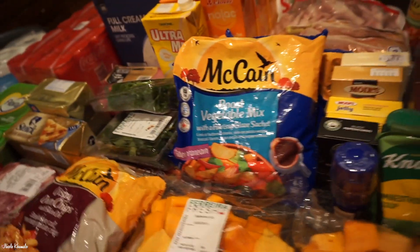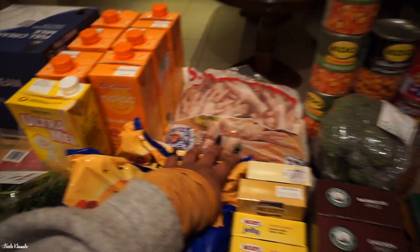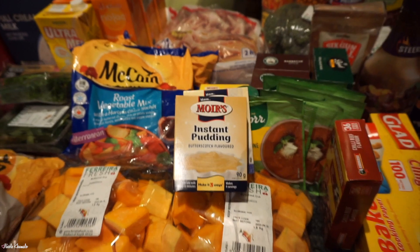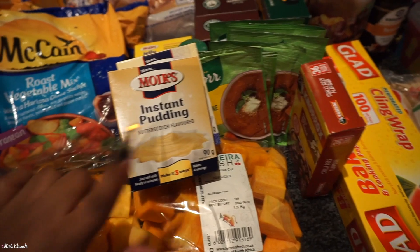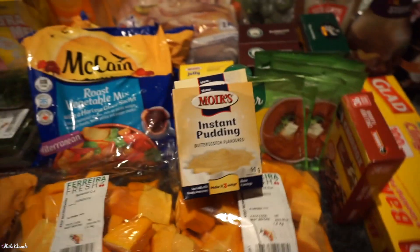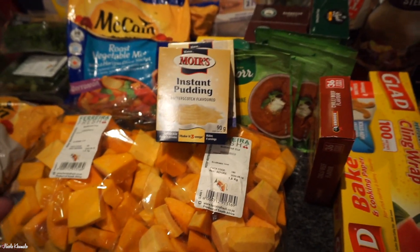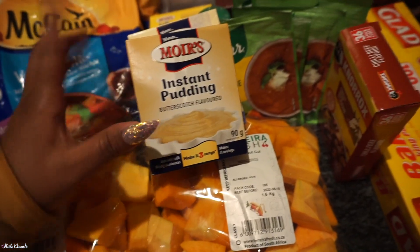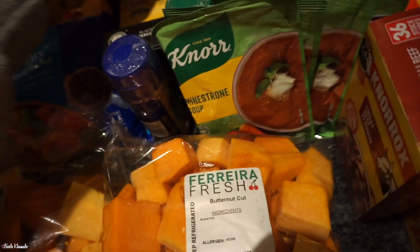Back there we have some chicken feet — those are frozen — my mom typically makes those. Then we got pudding mix. I watch a lot of Kimberly Whisk — she's my absolute favourite, she makes me cackle all the time. She sometimes makes desserts and puts pudding mix in a recipe and I'm always like, do we have pudding mix? So I saw these and wanted to try them — it's a butterscotch one and a vanilla one.